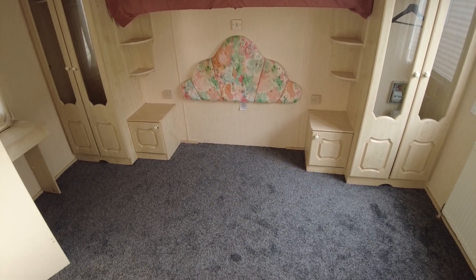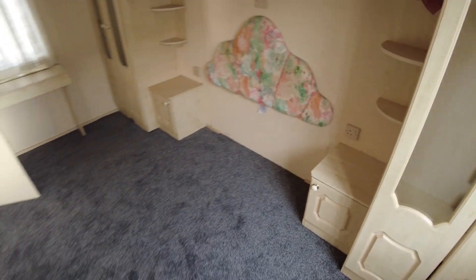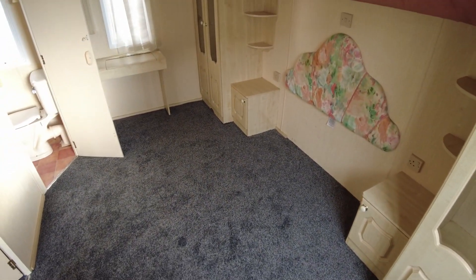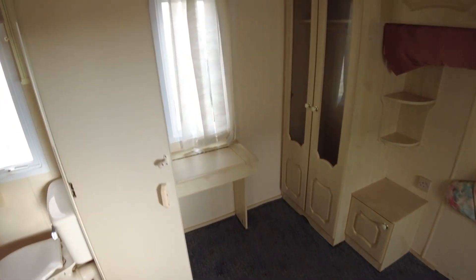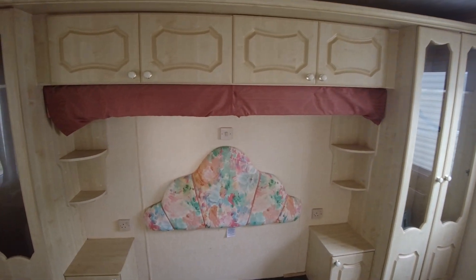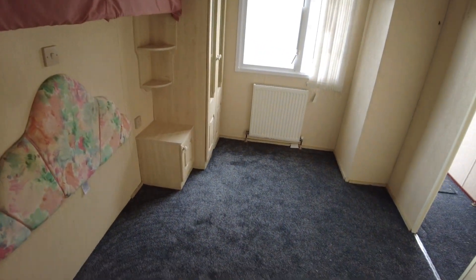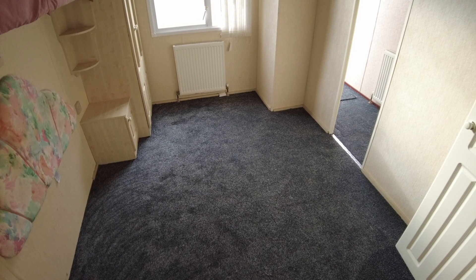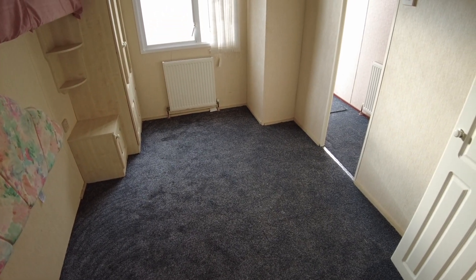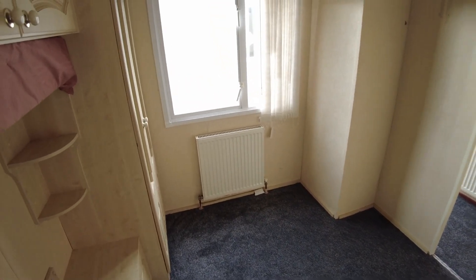Main bedroom here at the back — we've got no bed in here. We took the bed out because it was pretty rubbish when we changed the carpet, so it's just an empty room now, ready for you to fit your own bed. We've got storage above the bed area and to the sides. You can take the headboard away if you want to, and if you wanted to fit a wider bed, you could take the bedside tables out as well. It looks quite small without a bed, but clearly a bed did fit in here originally.